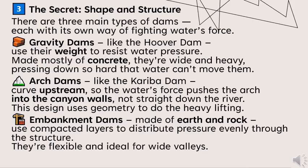Rather than pushing straight down the river, the arch dam uses geometry to do the heavy lifting. Embankment dams, made of earth and rock, use compacted layers to distribute pressure evenly through the structure. They are flexible and ideal for wide valleys.